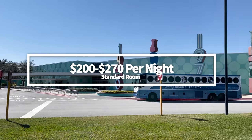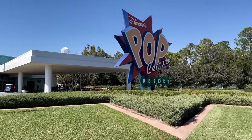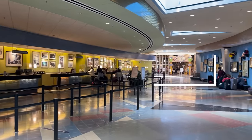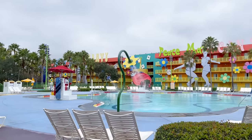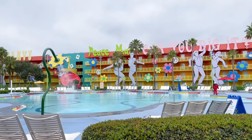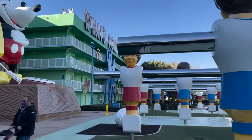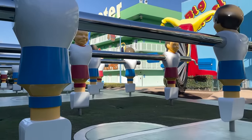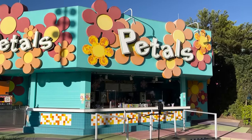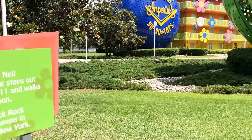At Disney's Pop Century, a standard room is going to cost you between $200 and $270 per night, with some of the highest prices during the holiday season, peaking out at $300 per night. If you want a pool view, you'll be tacking on an extra $10 to $15 more per night. Pool views at the value resorts can be a lot noisier — lots of family splishing and splashing right outside your window late into the night. None of the rooms at Pop Century have private balconies, so to see that pool view you're paying extra for, you'll have to keep your curtains open, which overlook the public walkway. And if you can see out, other people can see in — so if privacy is more important than a pool view, skip it and save your money.